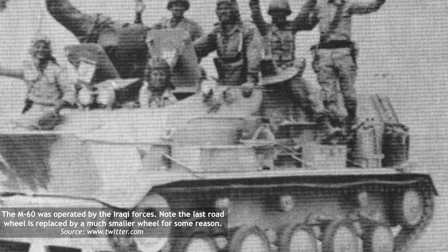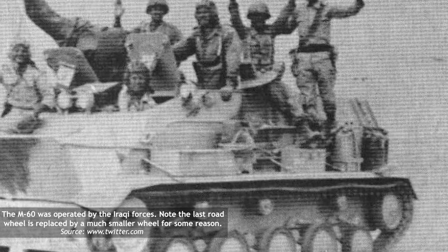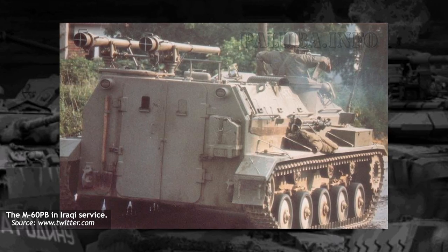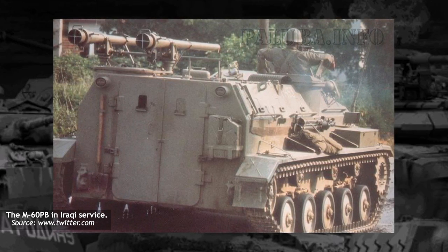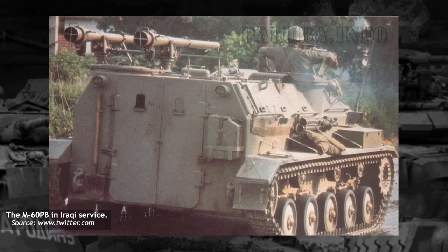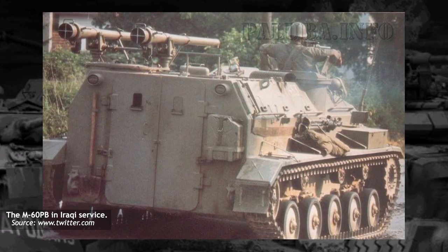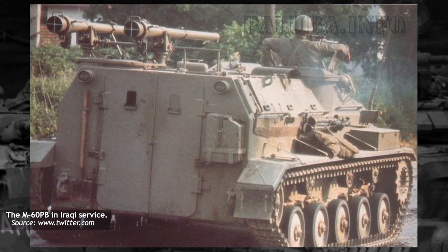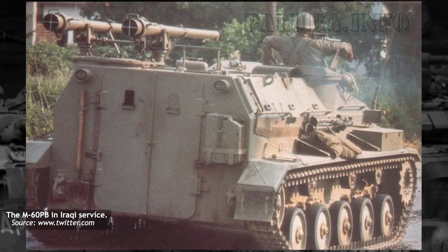Yugoslavia managed to sell 190 M60s to the Iraqi army, where they saw action during the long Iran-Iraq War in the 1980s. The M60 was noted to be an almost unusable vehicle, being poorly protected and susceptible to engine overheating. There is an alleged story that when the Yugoslavian delegation asked the Iraqis about the M60's performance, the Iraqis responded with: "If you want us to remain friends, better not to ask us."